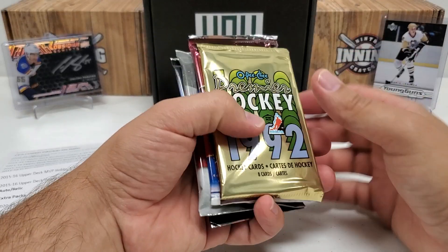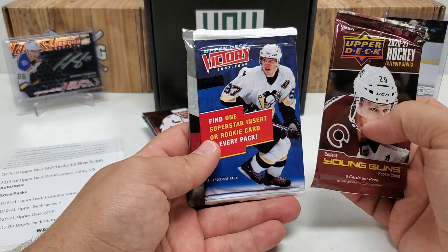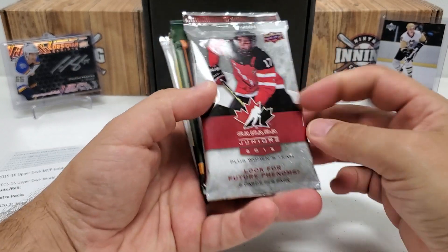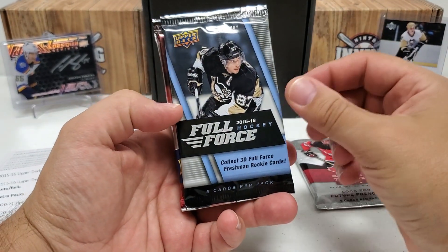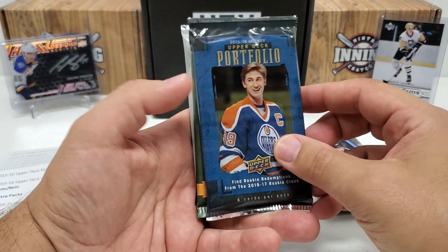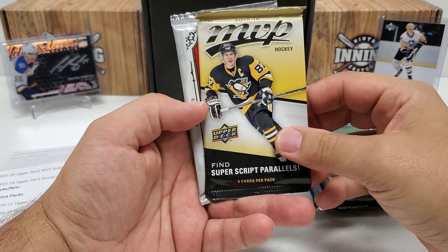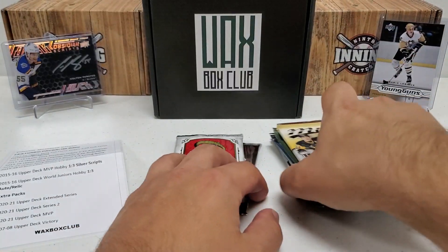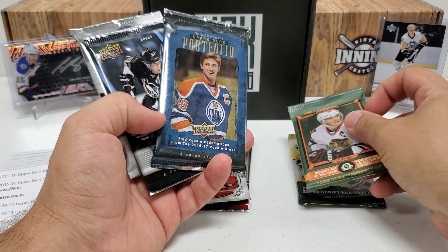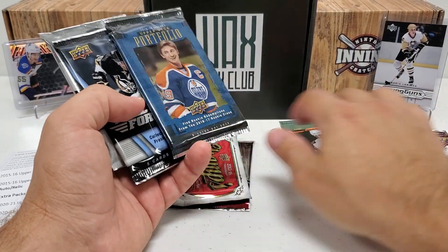I can see we already have one pack that wasn't on the list — a 1992 OPC Premier. I'll take that any day, that's a pretty cool retro pack. Also a 2021 Extended to go with the 07/08 Victory. Here's the 15/16 stuff: Canada Juniors hobby, Full Force hobby, 15/16 Series 2 retail — not a hobby pack — Portfolio hobby, OPC hobby, MVP hobby, and Champs hobby. Worth noting: McDavid is not live in MVP and OPC — those products came out before he debuted. So those are probably null and void for the McDavid chase.